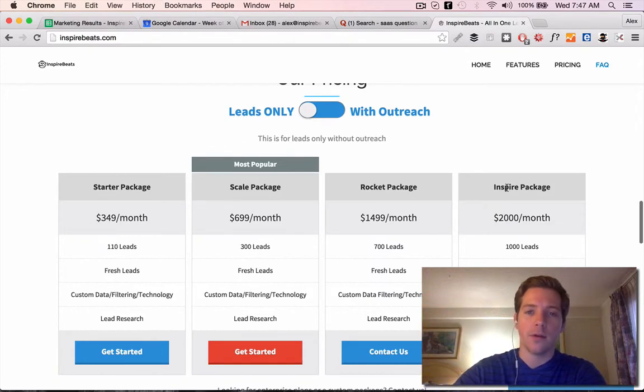So that's how I would go about pricing: take the value you deliver to your clients or to your end customers, divide that value by 10, and then you have your price.